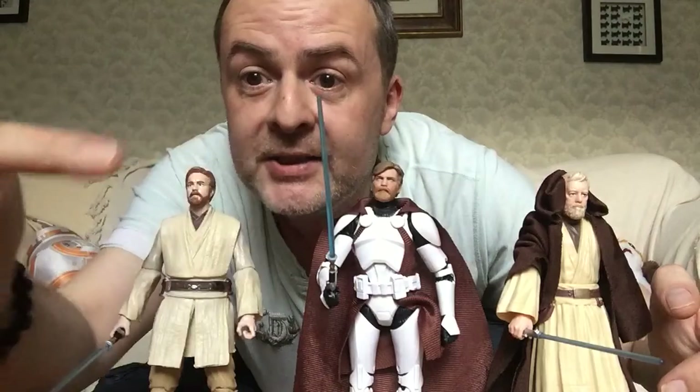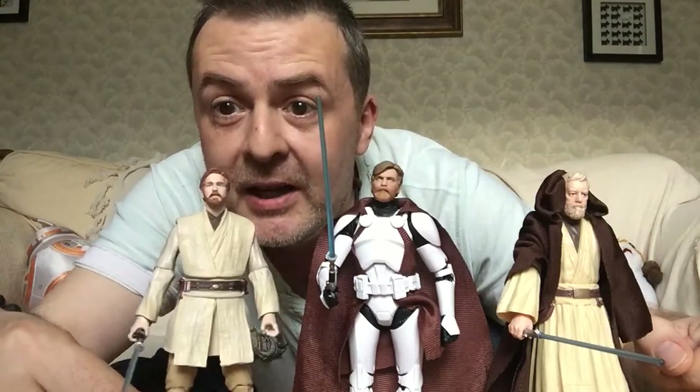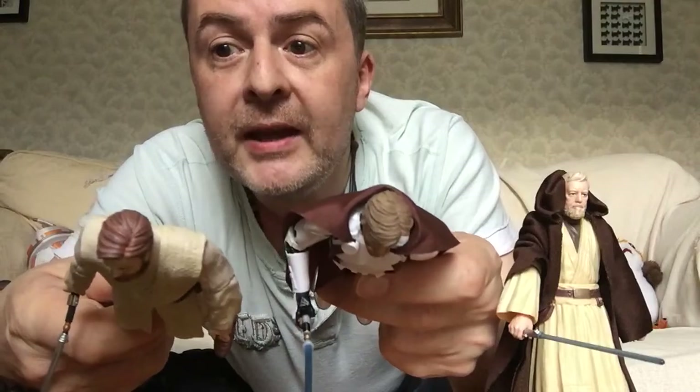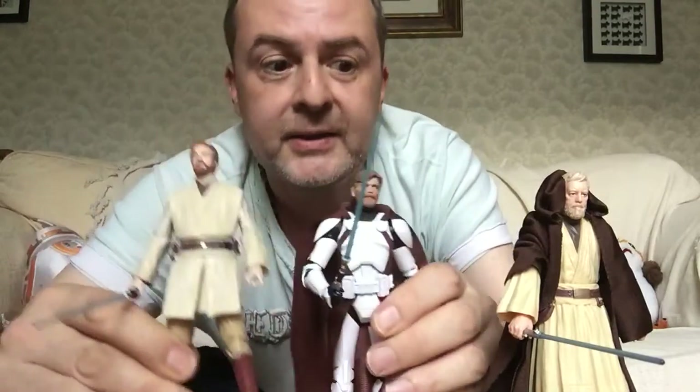There's a noticeable difference in the facial sculpting of the two Ewan McGregor figures. I thought this one was alright at the time, but this one is so much better — the technology is improving so much. Just the detailing on the hair is much more advanced in this one than in this one, although it's not bad in this one either.